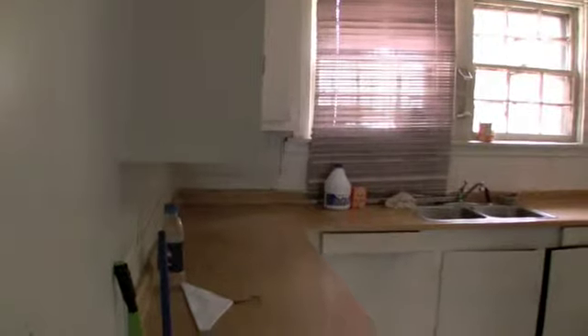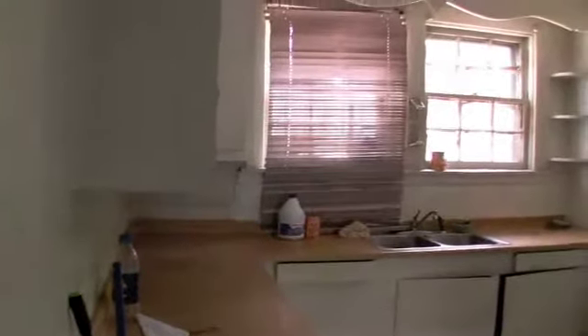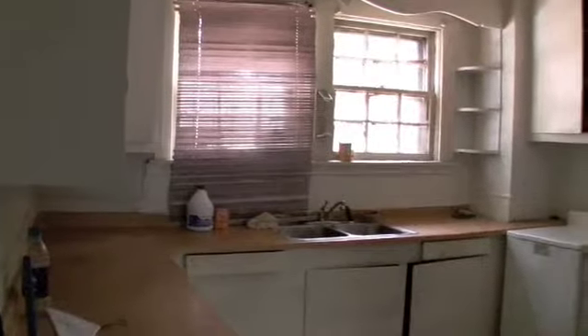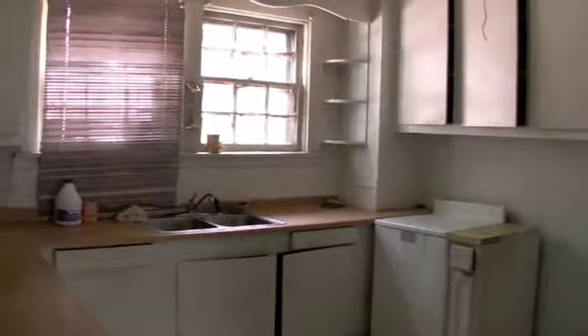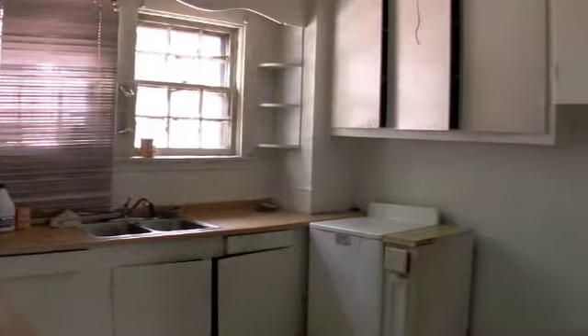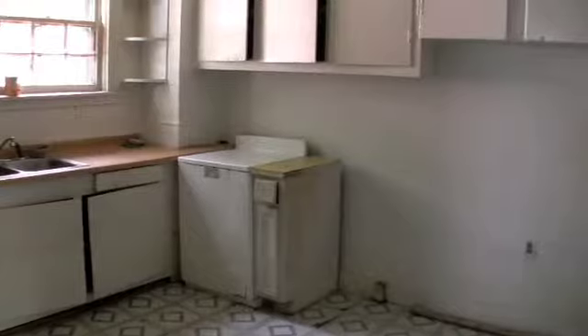I've just stepped into the kitchen. It's got a vinyl floor, looks like lots of cabinets, double windows, stainless steel sink — maybe needs a little paint. That's a water heater over there, and a little porch on the back that leads out into the backyard.